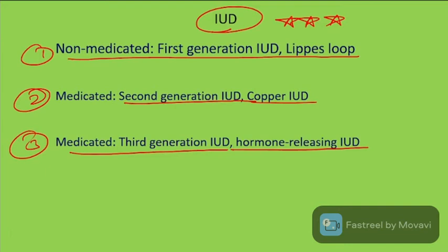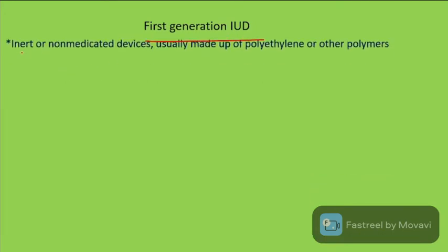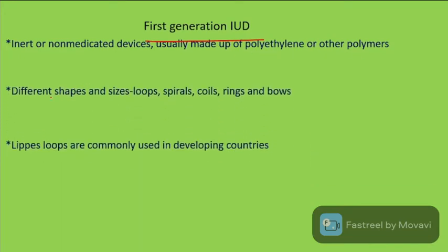The first generation of intra-uterine devices are inert or non-medicated, usually made up of polyethylene and other polymers. They come in different shapes and sizes: loops, spares, coils, rings, and balls.